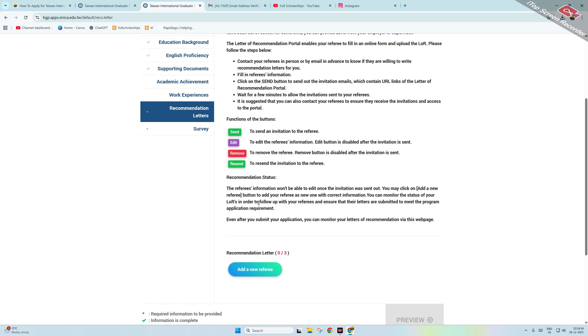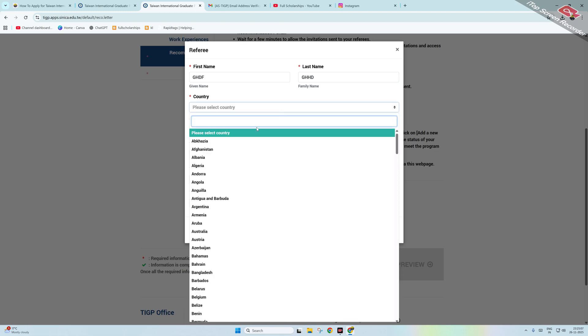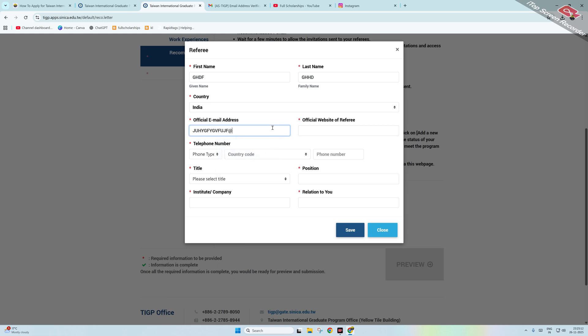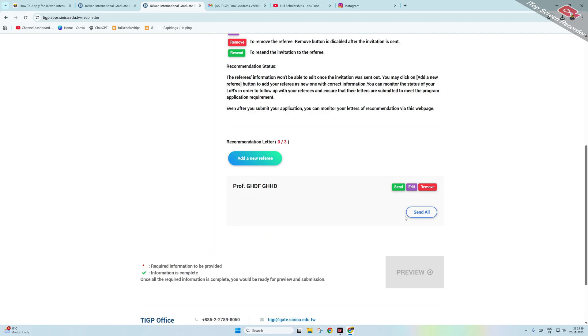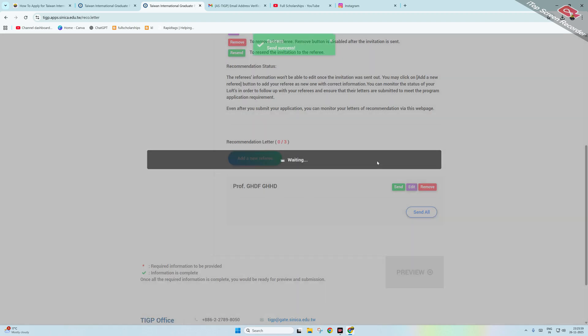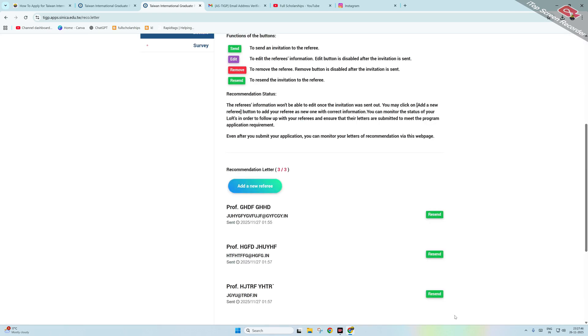Click on Recommendation Letters. Click 'Add New Referee' and enter the referee's first name, last name, country, official email address, phone number with country code, title, position, institution, and their relation to you. Click Save, then click the Send button to send the invitation. You will see a confirmation showing the invite was sent. Repeat this process to add all three required referees.